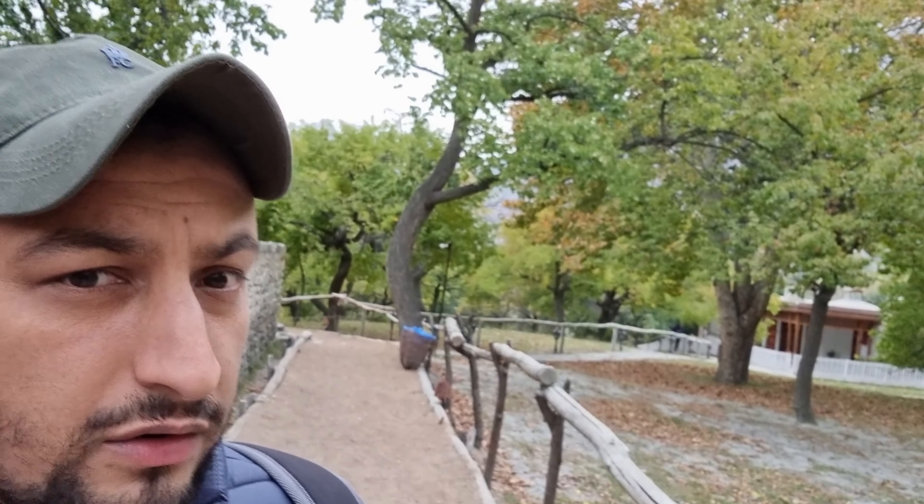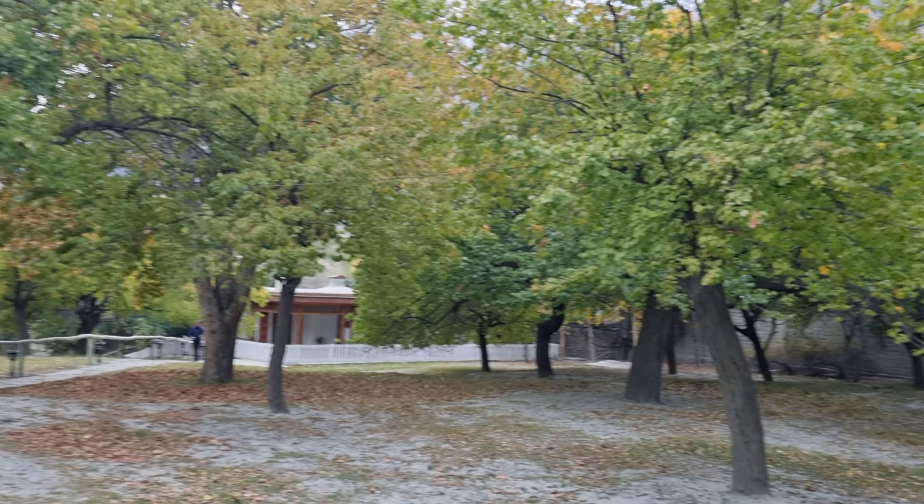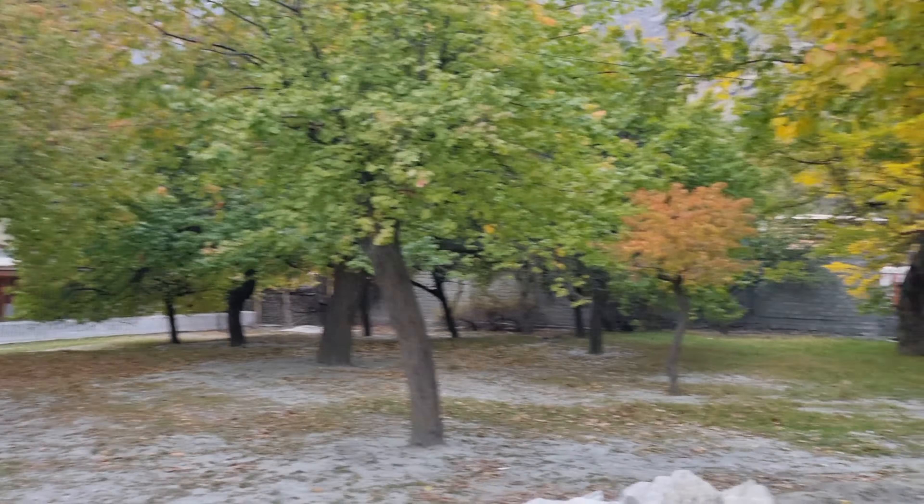We're just at the Altit Fort now, which is a very old building here in Gilgit Baltistan — a very popular tourist place. It's very serene, the trees are dropping their leaves, it's autumnal over here. We're working our way into the fort now and these are the lovely autumnal colours here in Gilgit and here in Hunza actually.